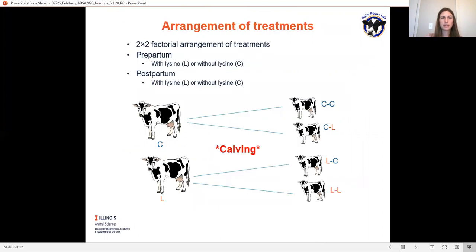We had a two-by-two factorial arrangement of treatments in which cows were either with or without lysine prepartum, and with or without lysine postpartum. Cows without lysine prepartum had treatment C, and cows with lysine prepartum had treatment L. After calving, cows either stayed in their original treatment or crossed over to the other. This led to treatment arrangements of CC (without lysine pre- and postpartum), CL (without lysine prepartum, with lysine postpartum), LC (with lysine prepartum, without lysine postpartum), or LL (with lysine pre- and postpartum).